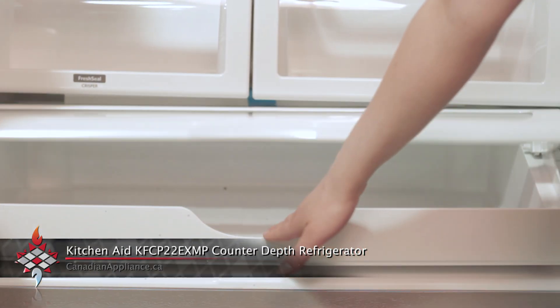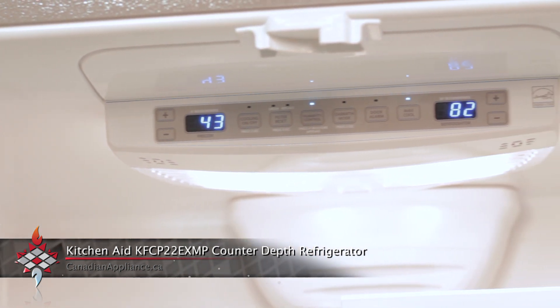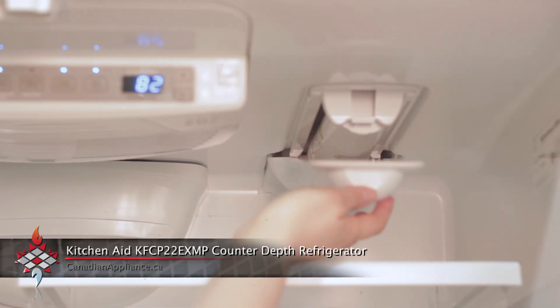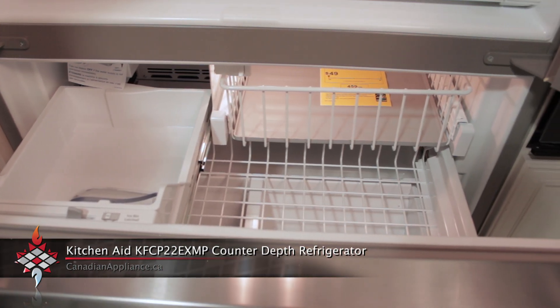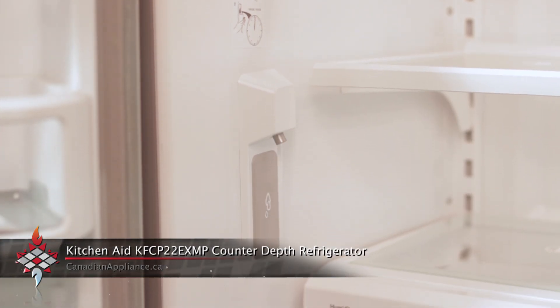It features a fresh chilled temperature management system that uses sensors to regulate temperature and maintain ingredient freshness. It also has an automatic ice maker in the freezer, making sure you always have ice on hand, and a fresh filtered water dispenser.